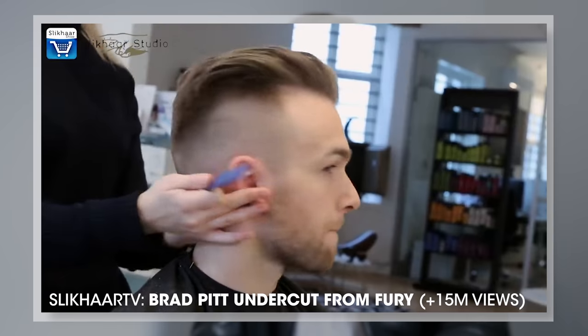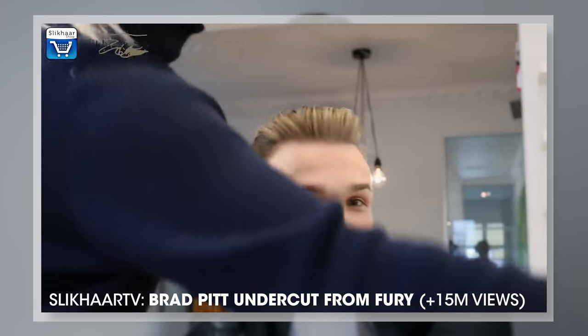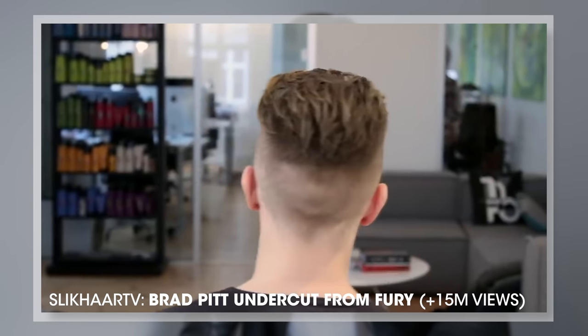I don't know where it started, but I know we had it in Denmark 10 years ago, and I know it has been extremely popular around the globe. Right now it's one of the most replicated hairstyles on YouTube.